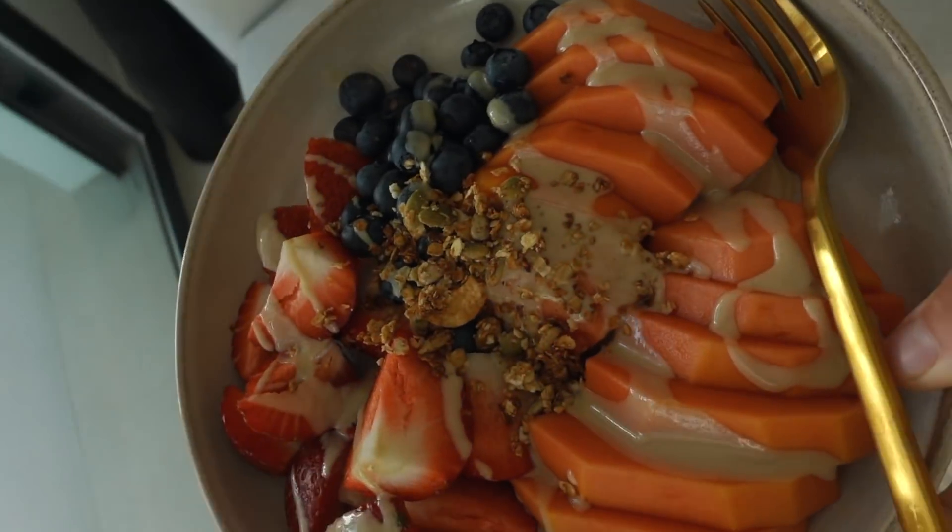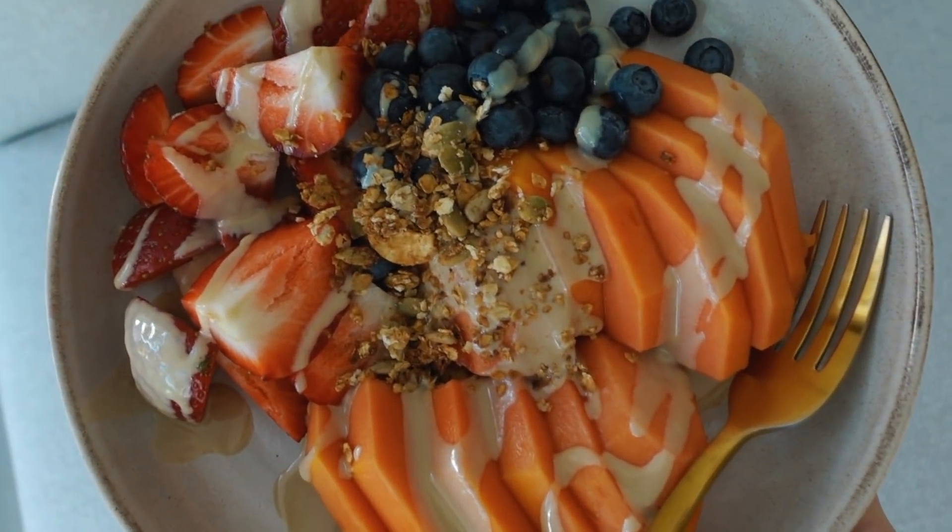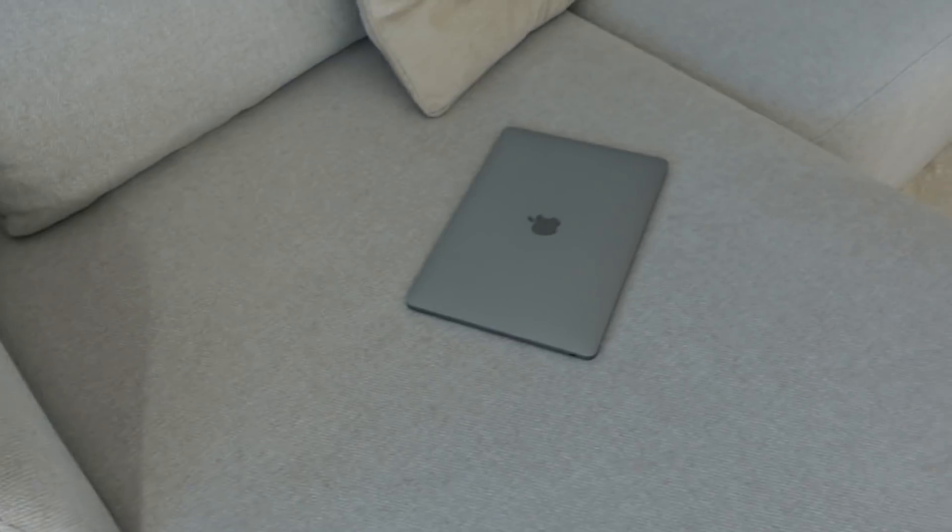I also add some tahini and some homemade granola. And now, back to work.